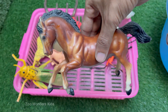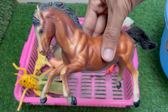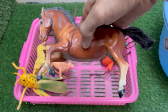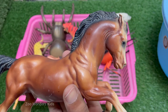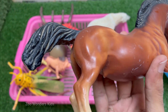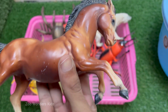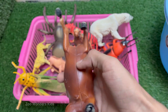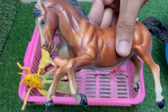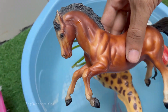Horses can sleep while standing thanks to a special locking system in their legs, but they need to lie down for deep sleep. The horse's eyes are on the sides of its head, giving it a nearly 360-degree view, except directly in front and behind. Horses can learn commands, recognize human emotions, and remember people for years. They naturally live in herds and form strong bonds with other horses and humans, with excellent long-term memory — better than many other domesticated animals.